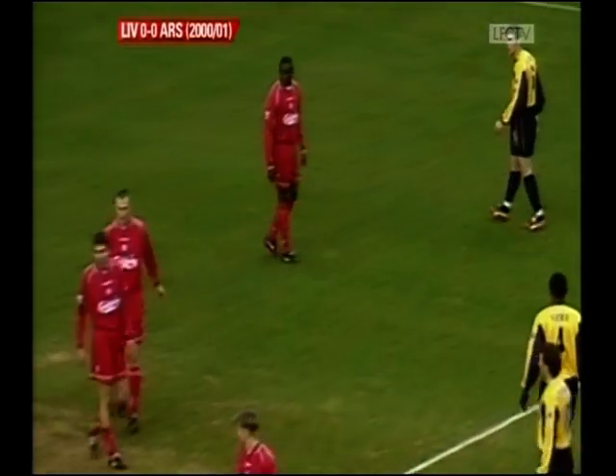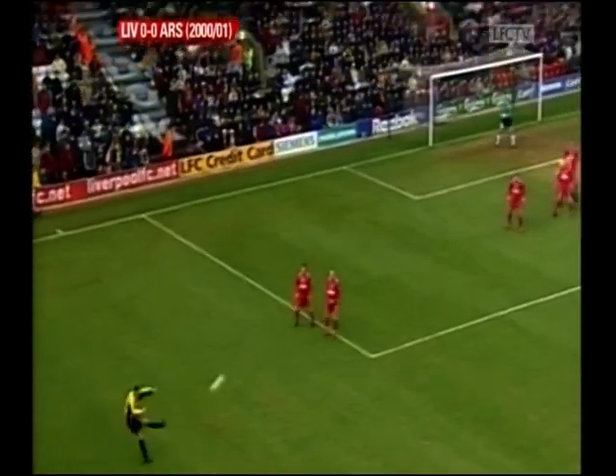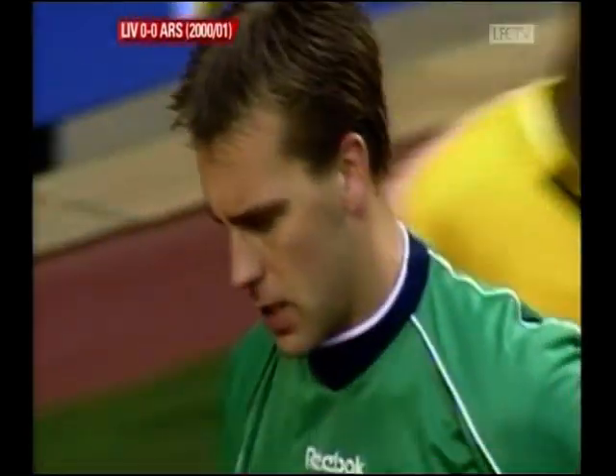The only other man in the Liverpool line-up who started every Premiership fixture is the goalkeeper Sander Westerveld, who might be called into action here. He pushes it behind for the first corner of the game in the first minute.